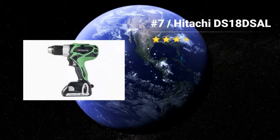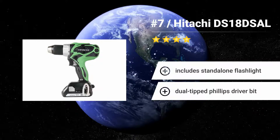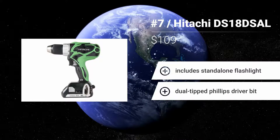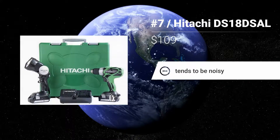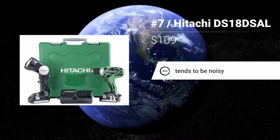Number 7: Hitachi DS18DSAL. Are you trying to find a drill that is effective enough for all your projects? Your answer is the Hitachi DS18DSAL 18V cordless drill. Featuring pro-level features in a compact, lightweight, and inexpensive design, this is a drill that won't let you down. Features: Includes stand-alone flashlight and dual-tipped Phillips driver bit. Tends to be noisy.